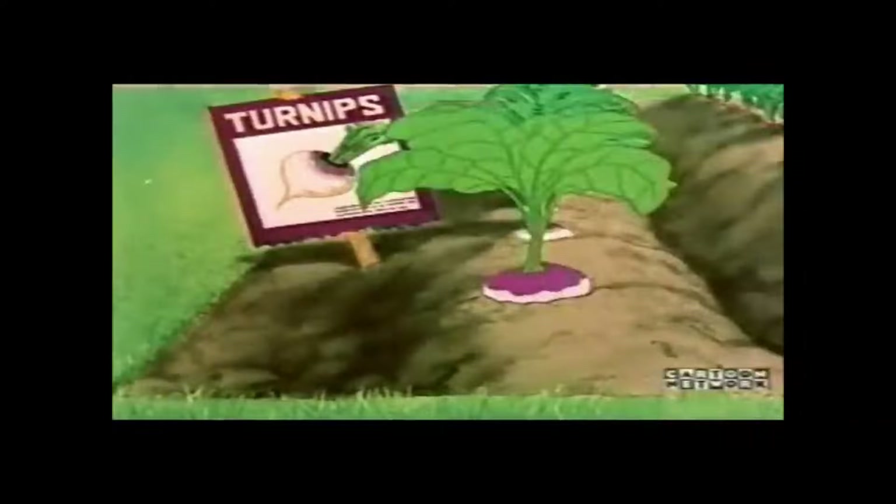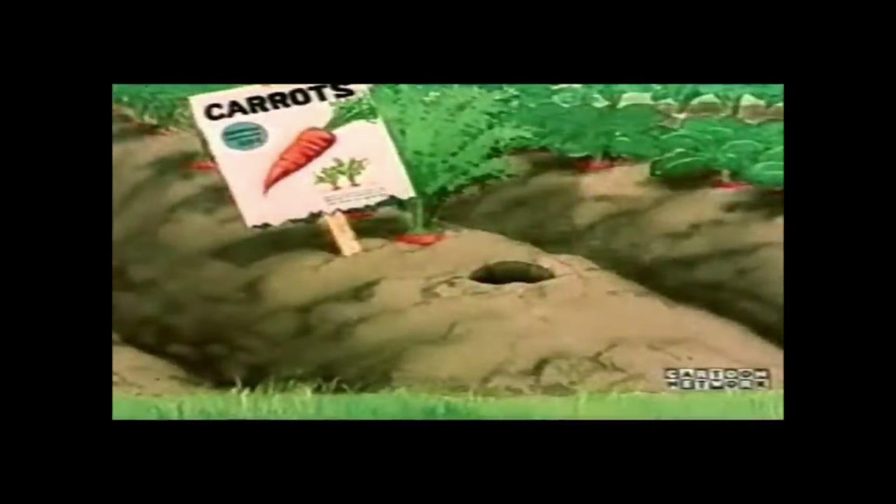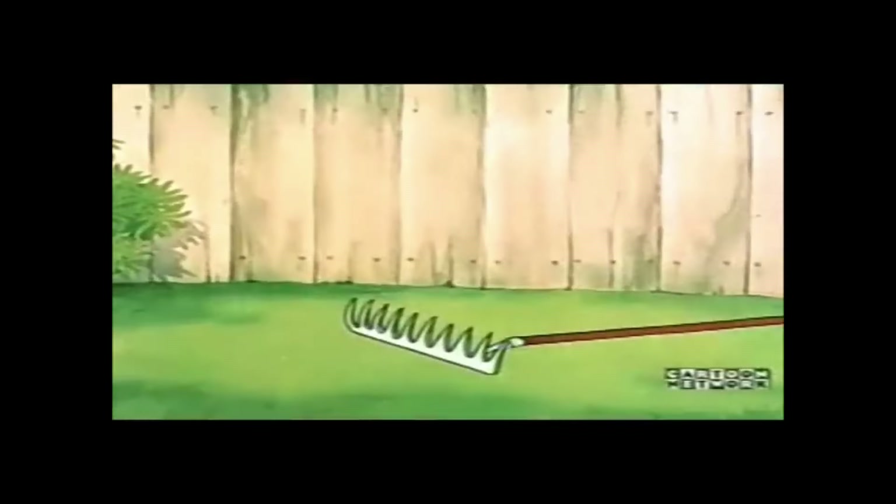The more shares you have, the more dividends you earn, which allows you to buy even more shares. Over time, this process accelerates, enabling your investment to grow exponentially. Think of it like planting a garden — you start with a few seeds that grow into plants. These plants produce seeds of their own, which you then plant to grow even more plants. Each season, the number of plants increases, and with each new generation, your garden expands more quickly.